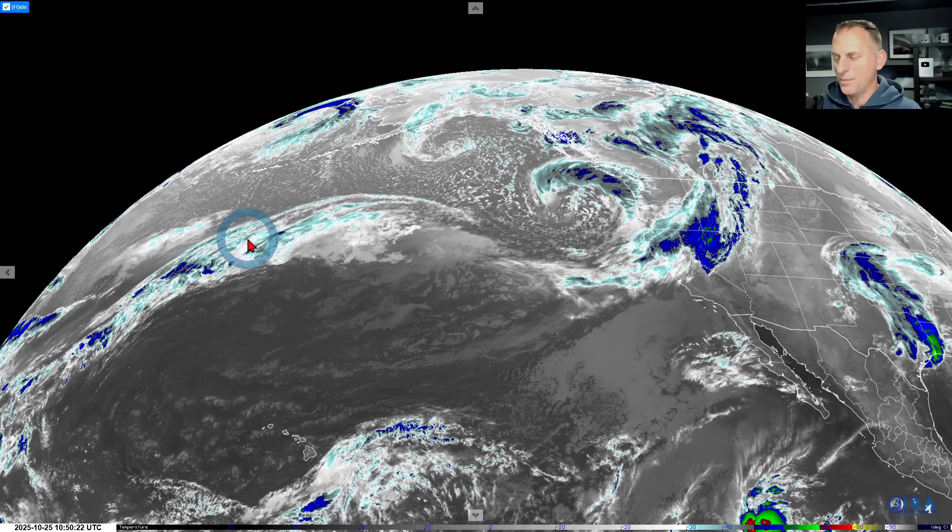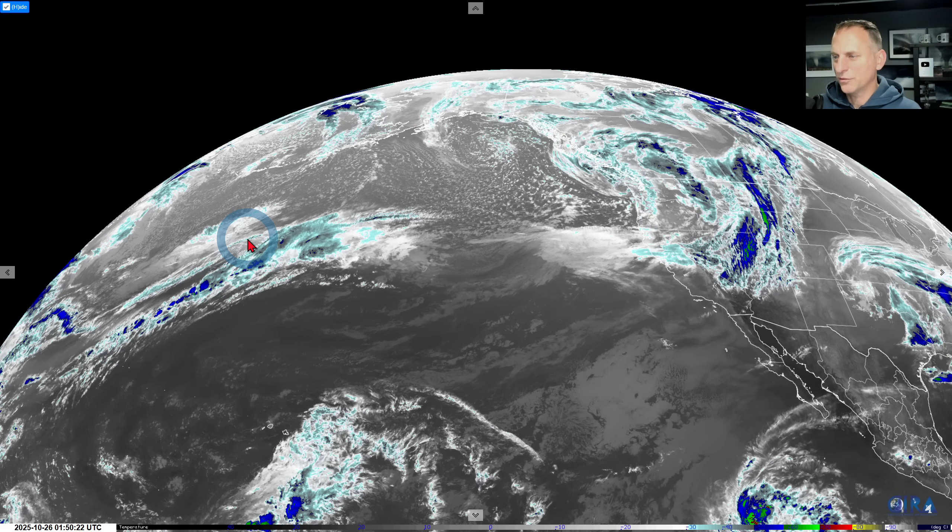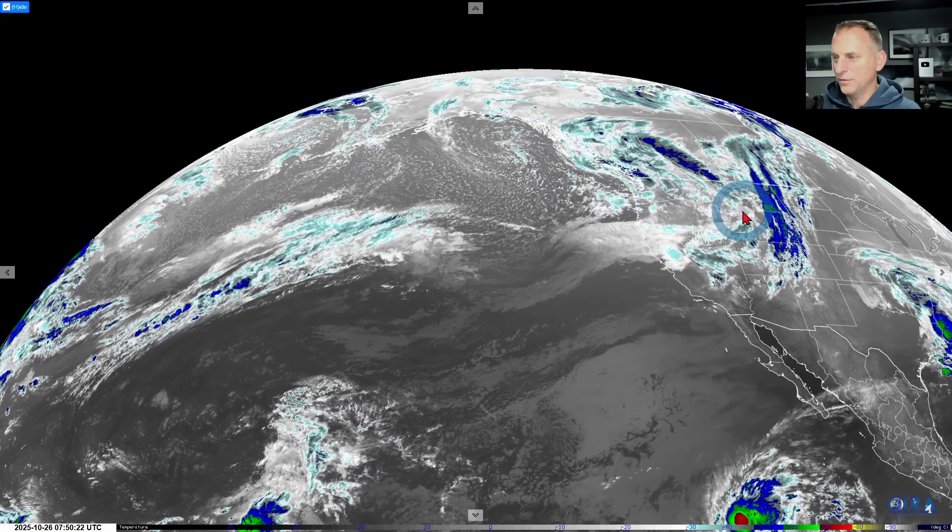This is the storm system that brought us our very strong winds last night. Multiple rounds of thunderstorm activity pushed through the region and you can kind of see the bent-back occlusion right there. The spin in the system really pounded into the Washington coast and then moved up into some of the Puget Sound as well.